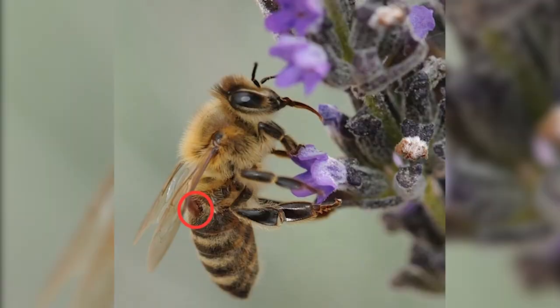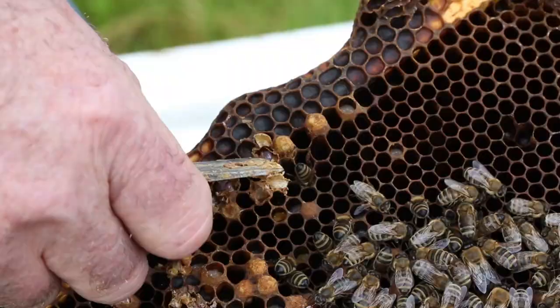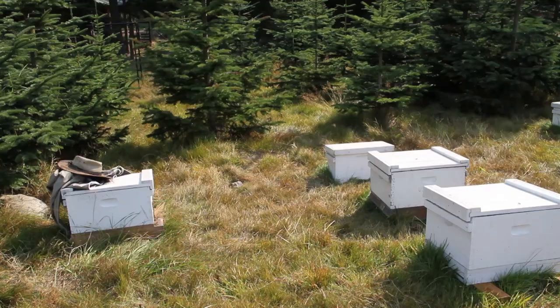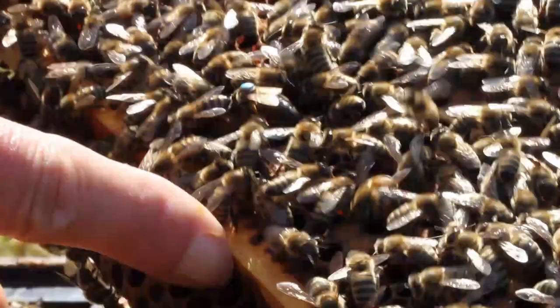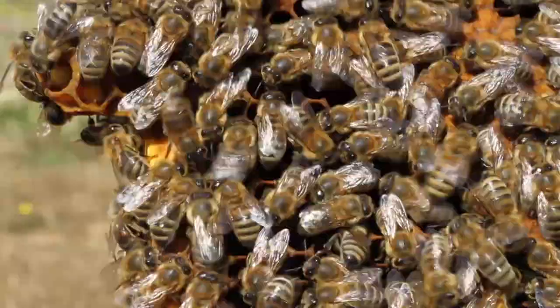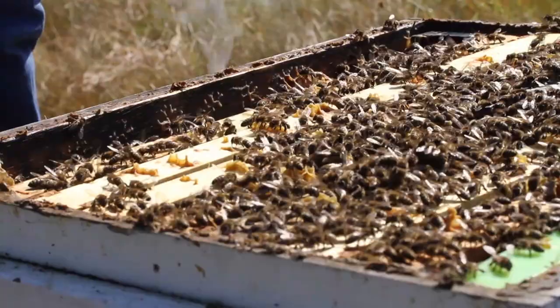Varroa mite is a significant problem for beekeepers and a primary factor in bee loss and poor colony health. The varroa mite pierces and sucks out the hemolymph of the bee, introducing pathogens in the process — not only removing the hemolymph but also introducing viruses and bacteria into the bee, causing major stress on its ability to survive. Without treatment, the beekeeper will lose the colony within two years of a varroa mite infestation. Because of this, beekeepers have been forced to use various chemicals — including some softer and some harsher chemicals that tend to stay in the colony for extended periods of time.